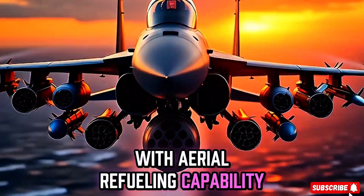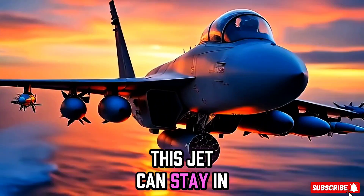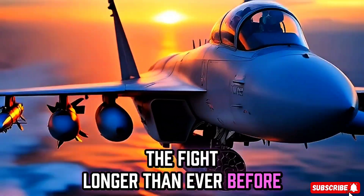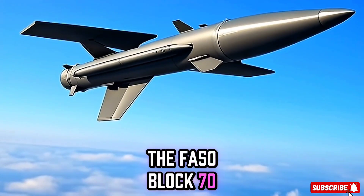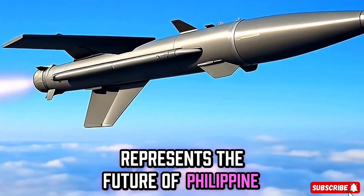With aerial refueling capability, this jet can stay in the fight longer than ever before. Fully armed and mission ready, the FA-50 Block 70 represents the future of Philippine air defense.